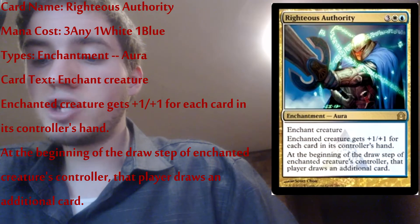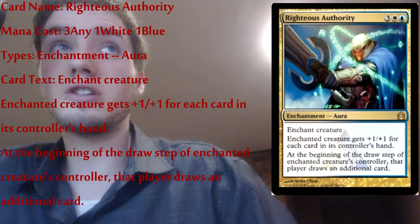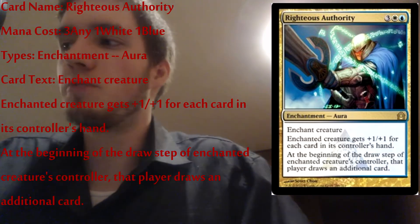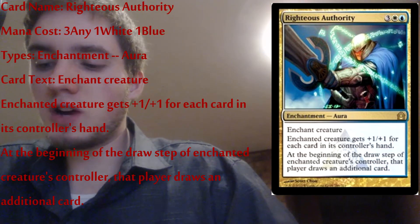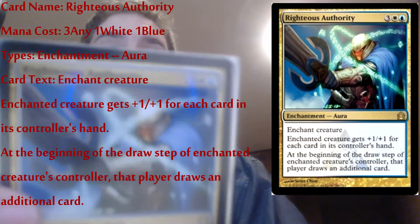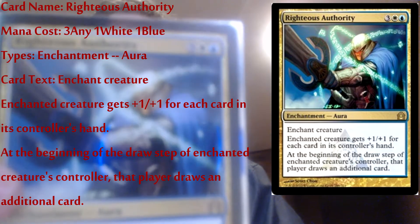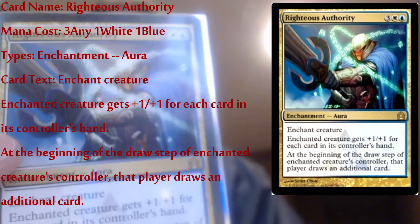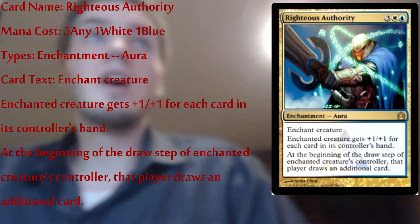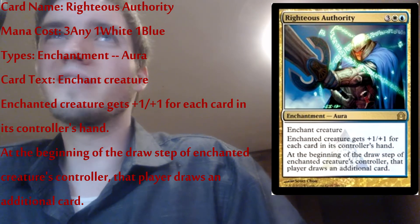Righteous Authority — it's an enchantment. Enchant creature; enchanted creature gets plus one plus one for each card in its controller's hand. This card made me look less scrubbish last night. At the beginning of your draw step, that player draws an additional card. He's actually one of my very few multicolor cards. I'm not a big fan of multicolor — I know there are some good ones but they're tricolors and that just isn't my thing.